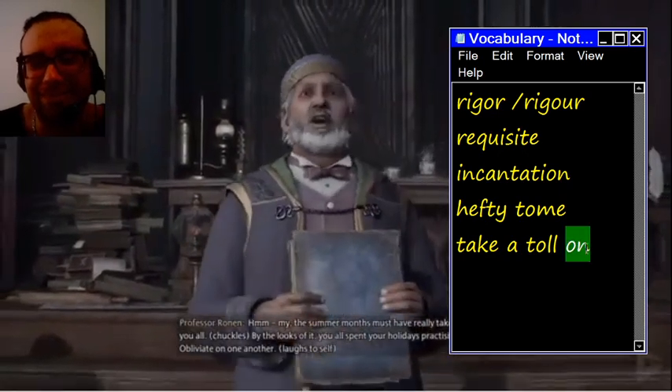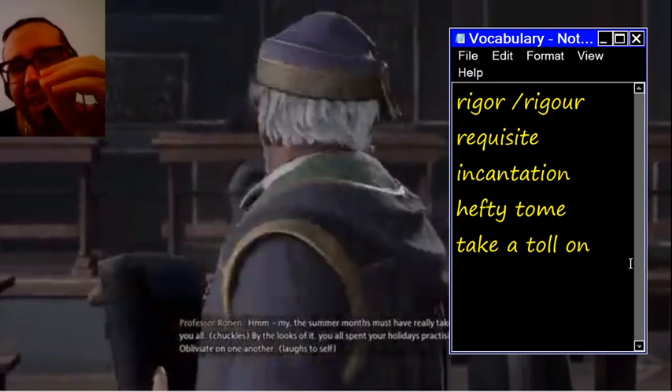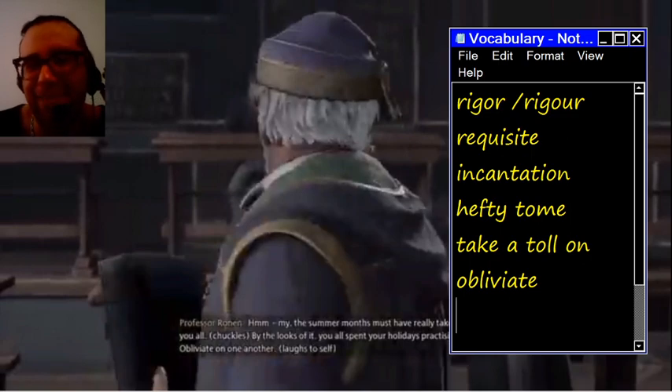By the looks of it, you all spent your holidays practicing obliviate on one another. Obliviate is a word introduced in the Harry Potter series — it means to erase one's memories. We have the word oblivion in English, which is also another great video game, by the way.